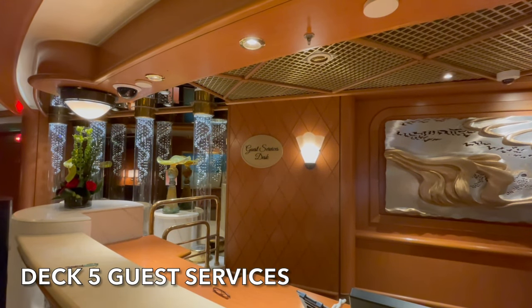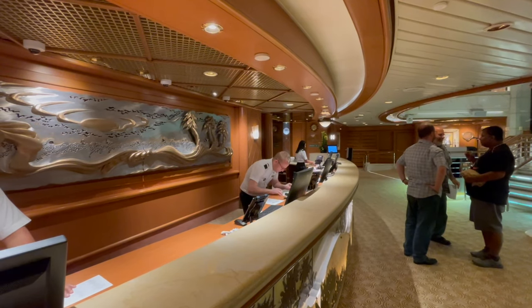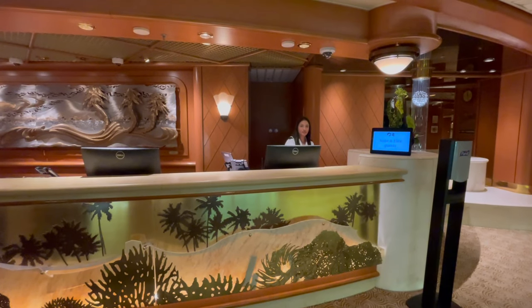Just off the Princess Plaza on deck 5 is guest services. There's a member of crew available 24 hours a day and they're there to help you answer any of those pressing onboard questions you might have.